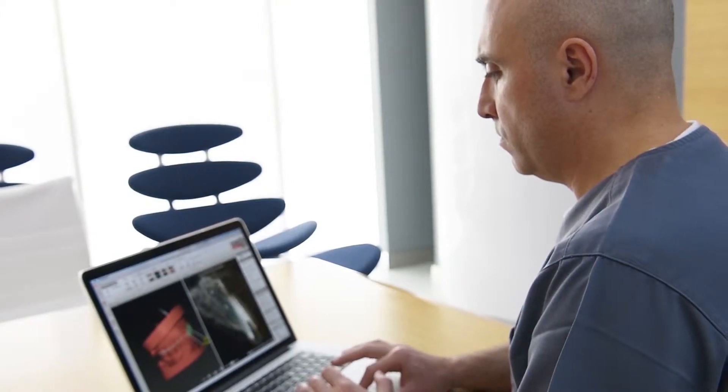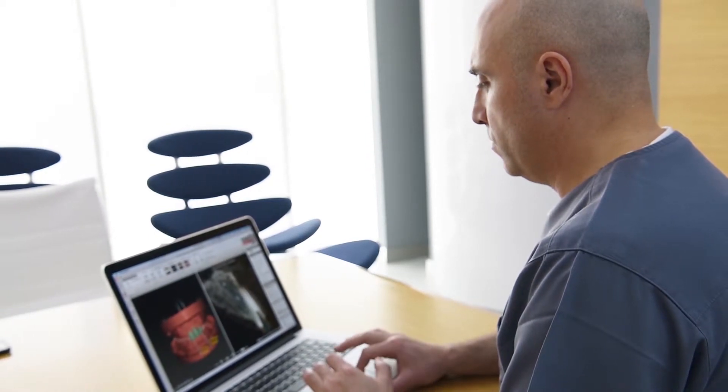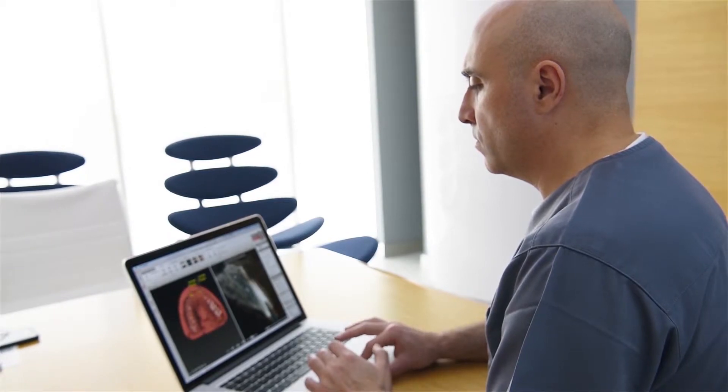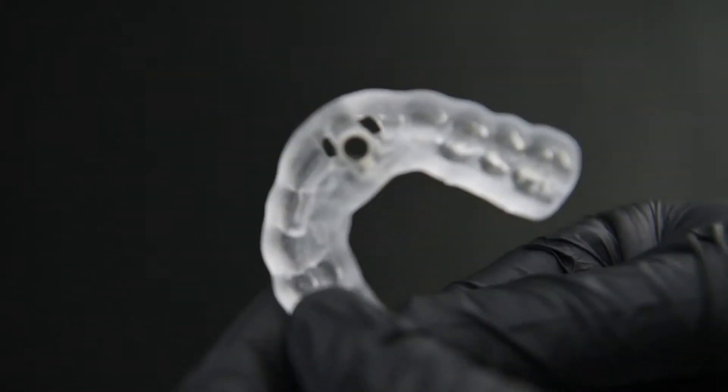On the 3D model, we perform all our procedures and we plan the implant positions. Then we build a guide that will be printed and help us to place the implant in the exact right depths and angulation.